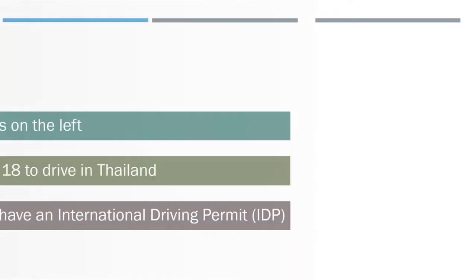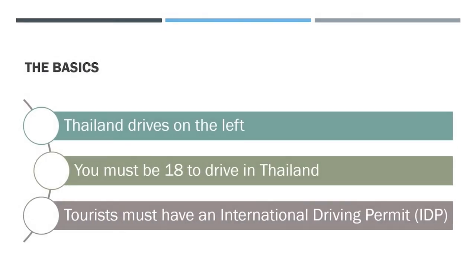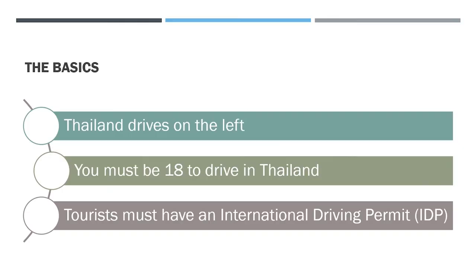The IDP is something of a new topic for me personally — I have a Thai car and motorcycle license so I don't have any need for the International Driving Permit. That brings us on to our next point quite neatly.